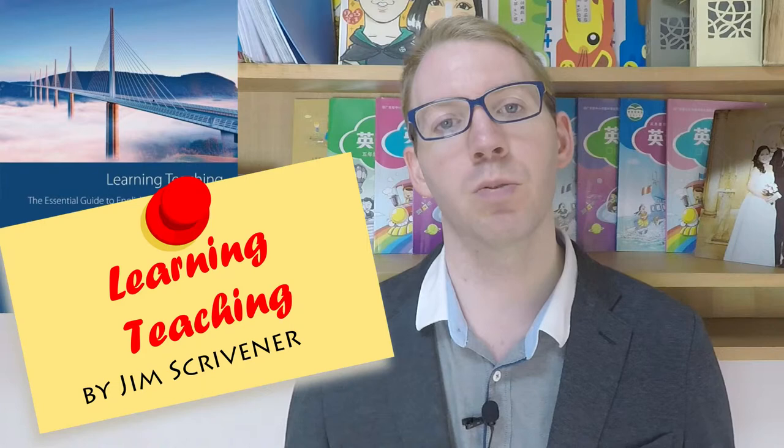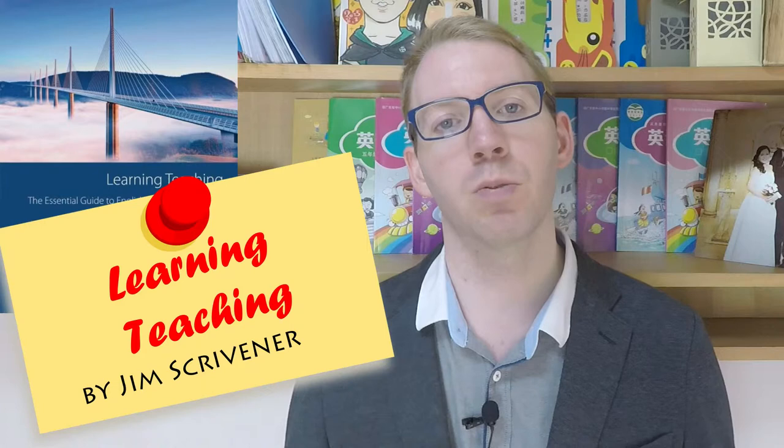The Learning Teaching book is written by Jim Scrivener. Learning Teaching is a terrific introductory guide to the world of teaching English as a foreign language or even a second language. It can be used as a reference book for ideas and examples. I've found that Scrivener's tone is both supportive and patient with the reader, allowing for the proper digestion of the materials. This allows him to avoid being dogmatic and give space for the reader's own choices and preferences as they build their own teaching style.